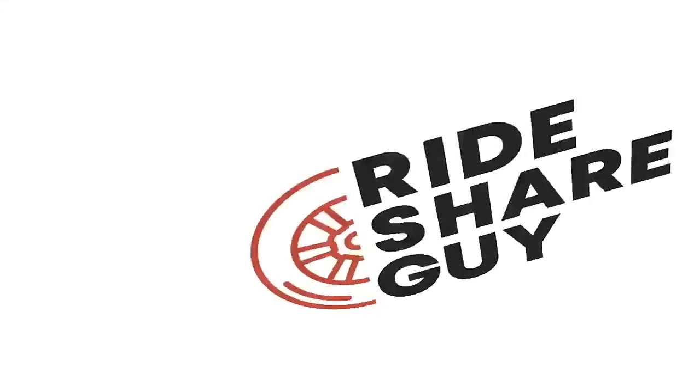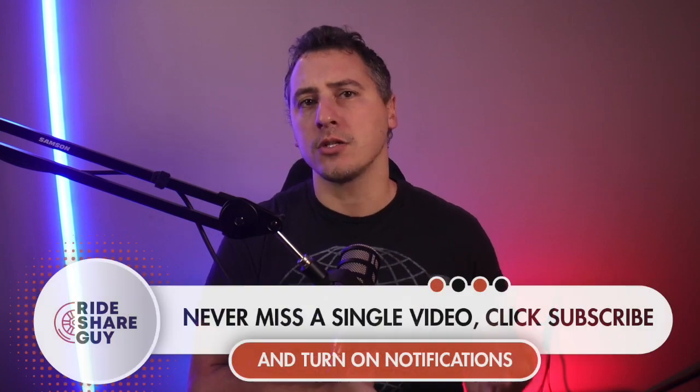Uber is giving a new tool to drivers. Do drivers really want it? Hey everyone, my name is Chris and welcome to the Rideshare Guy. Today we're going to be talking about what this new tool is that Uber is rolling out and what Uber says it's good for.